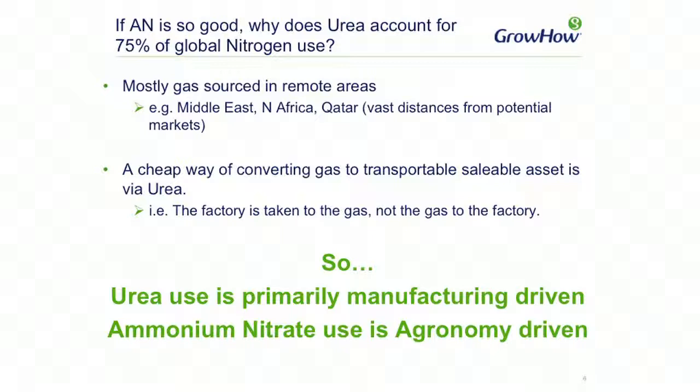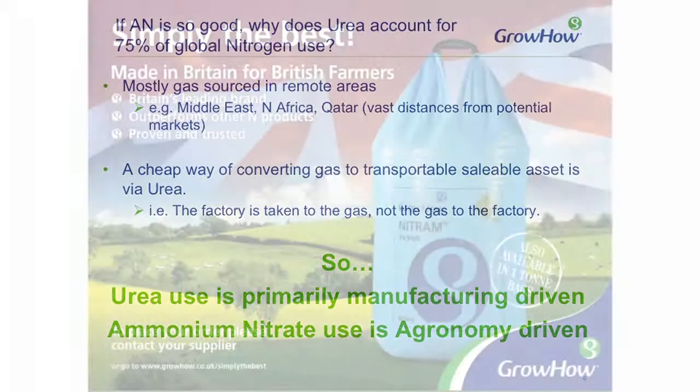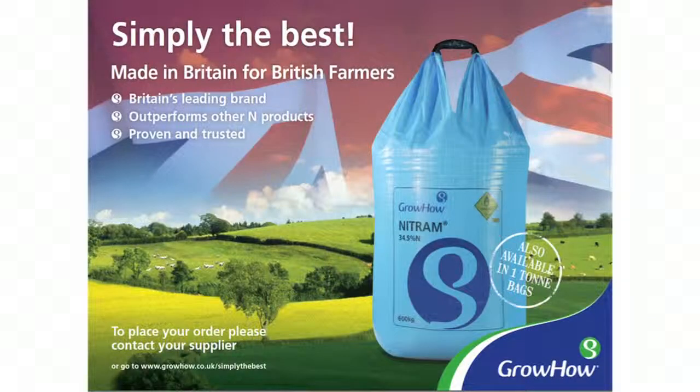So the advantages of urea are virtually all around the manufacturing side. In terms of ammonium nitrate, it's agronomy driven and the benefits are for the consumers and farmers that use the product.